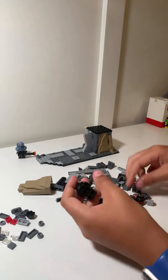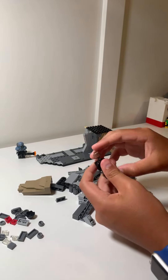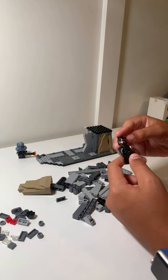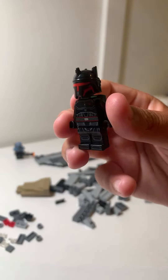This is kind of maybe one of the reasons I was wanting this set — because of this minifigure. It's so cool. I don't have the original Moff Gideon that came in his light cruiser. I wanted to get it but I just never did, so now I have this one.